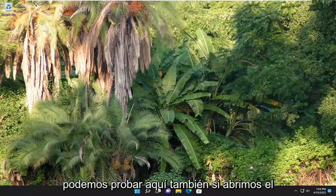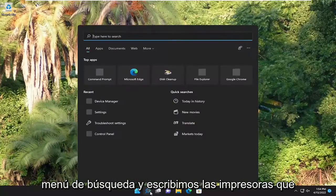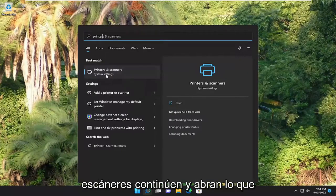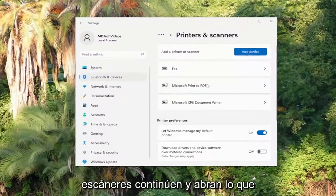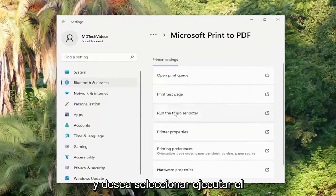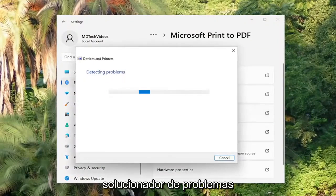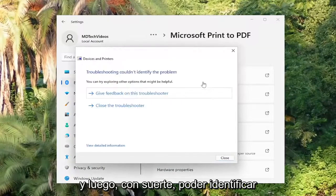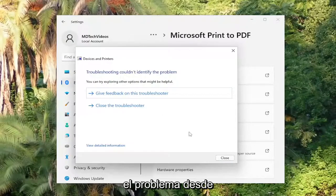Looking into a couple other things we can try here as well — if we open up the search menu and type in "printers," the best match to come back with is Printers and Scanners. Go ahead and open that up. You're going to select the printer you're having the problem with, and you want to select Run the Troubleshooter. Hopefully it will be able to identify the problem from here.